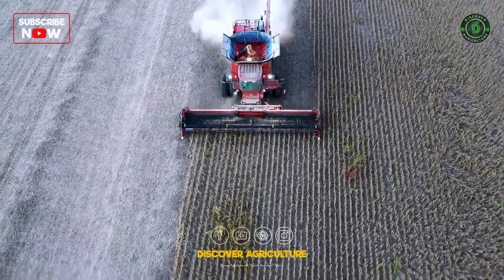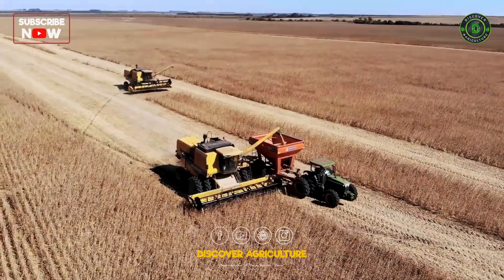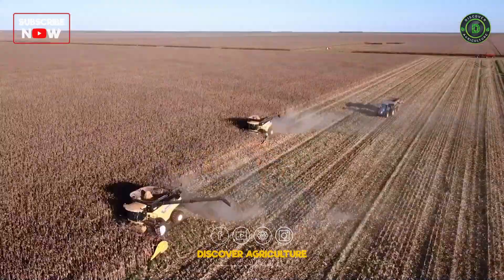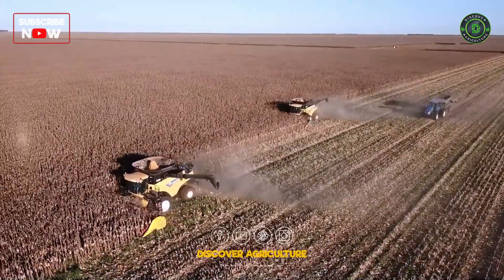The Combine Harvester is a powerhouse of efficiency. It combines three harvesting operations — reaping, threshing, and winnowing — into one seamless process. This machine significantly reduces the time and labor required for harvesting.